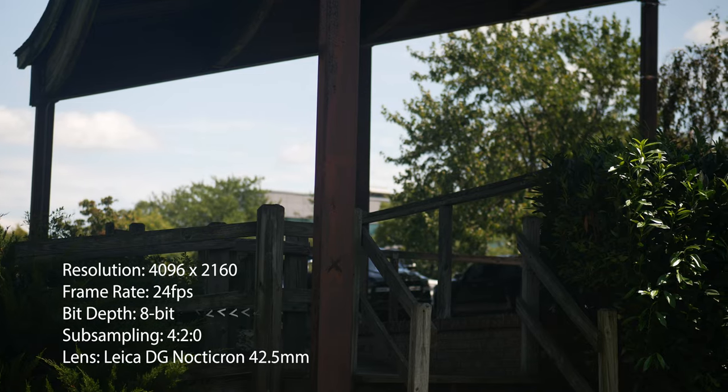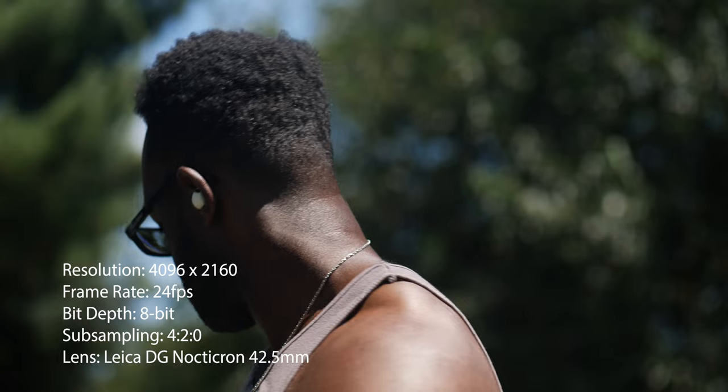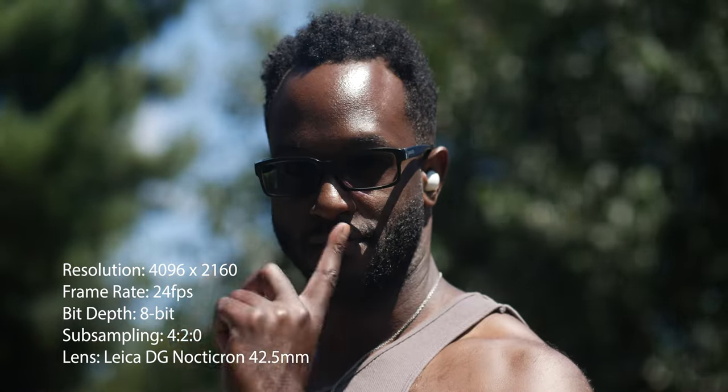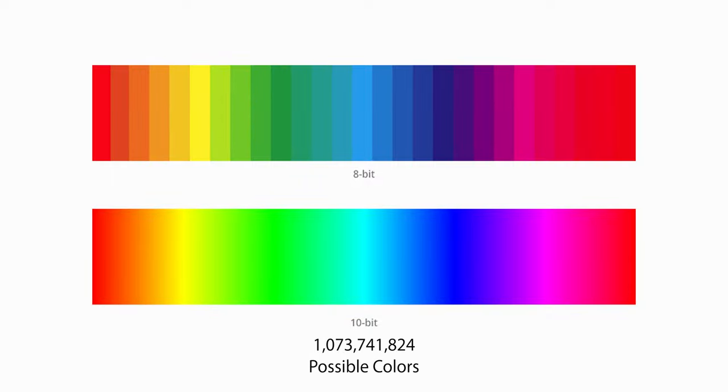Hold up — 4:2:2 10-bit, what? Let me break it down. 10-bit refers to bit depth. Bit depth specifies how much color information is available in each pixel of an image. More bits per pixel results in more available colors in your image. So what makes 10-bit so special? In plain terms, this means that an image produced can display up to 1.07 billion colors.